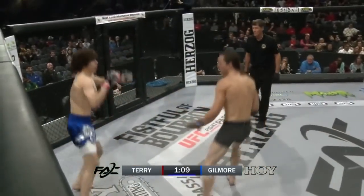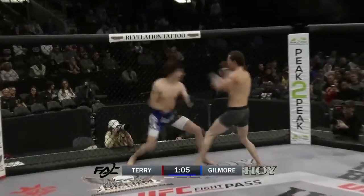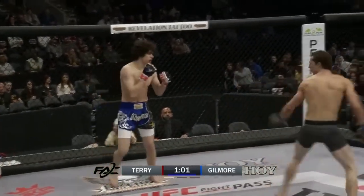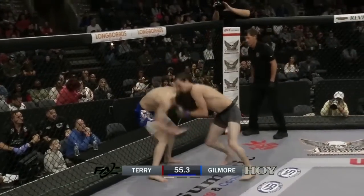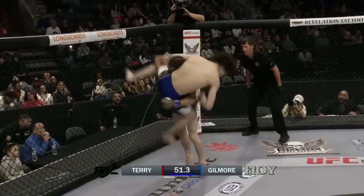Gilmore's gone to that switch kick a few times now. Let's see if he can get a good setup with it. Christopher Terry continuing to march forward, Mitchell Gilmore downloading information. Heavy right-hand punch by Gilmore, barely misses. Terry's got no fear coming forward. Big straight right up the middle - that landed for Gilmore. Left-right punch to the body, that's a big punch on the jaw.